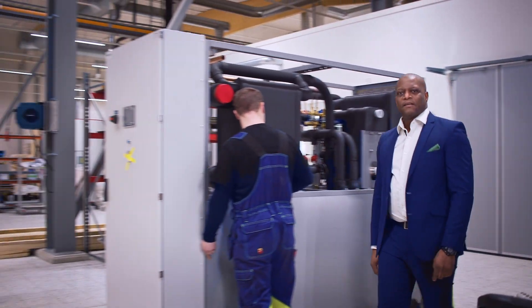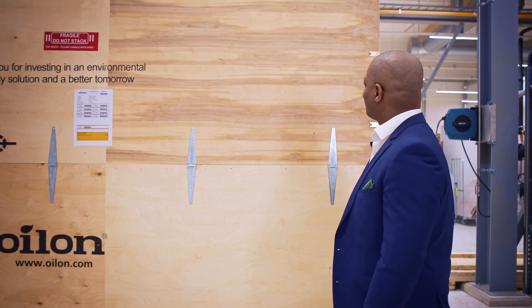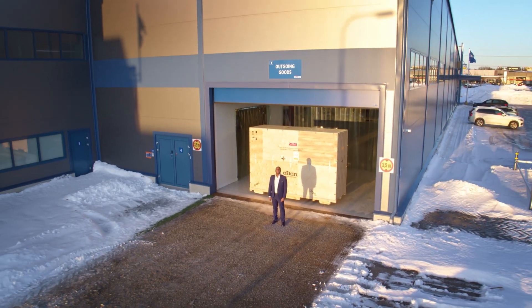Finally, careful packaging and speedy delivery to the customer. This is where they come from — the enablers of carbon-neutral energy production.